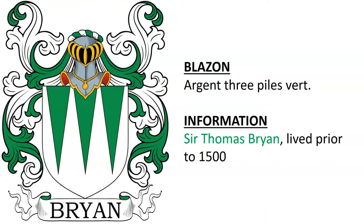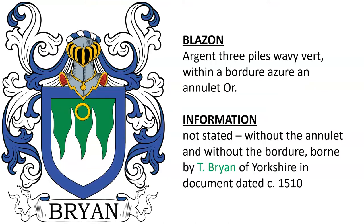Another for a Sir Thomas Bryan, who lived before the year 1500. Another with an annulet, which is a mark of cadency for the fifth son. Without the border and without the annulet, it is that of T. Bryan of Yorkshire, found in a document dated around the year 1510.